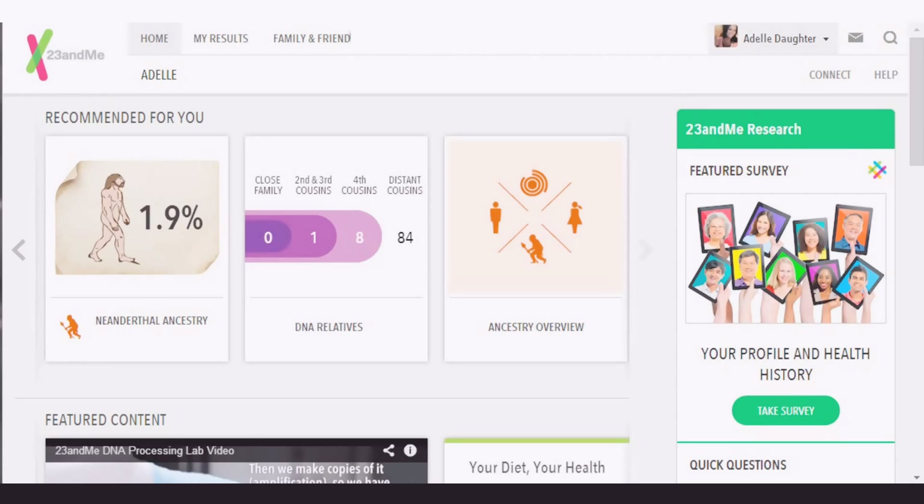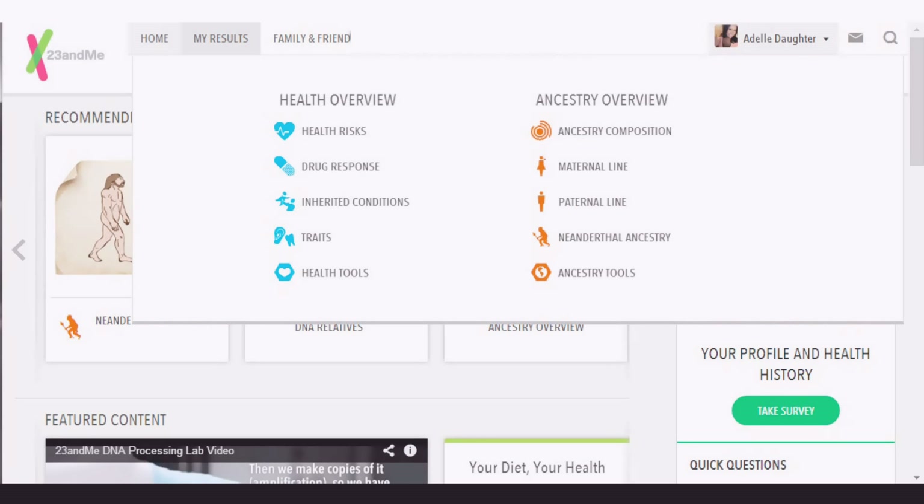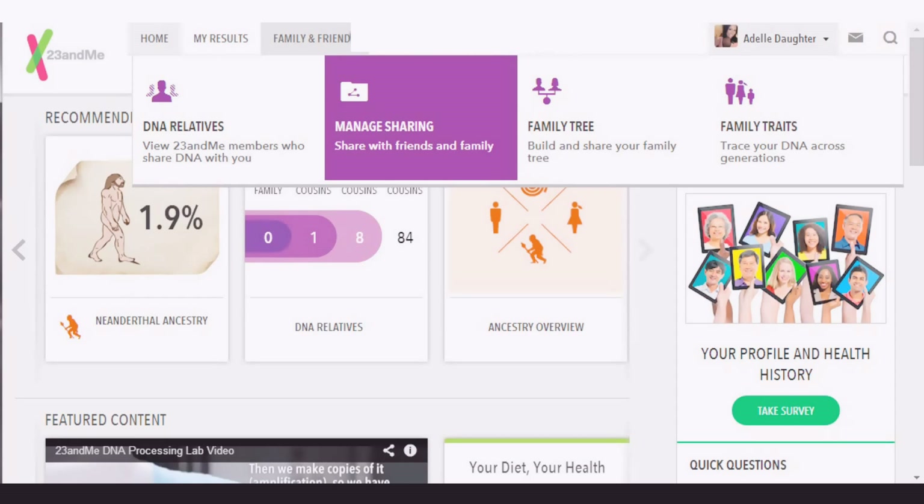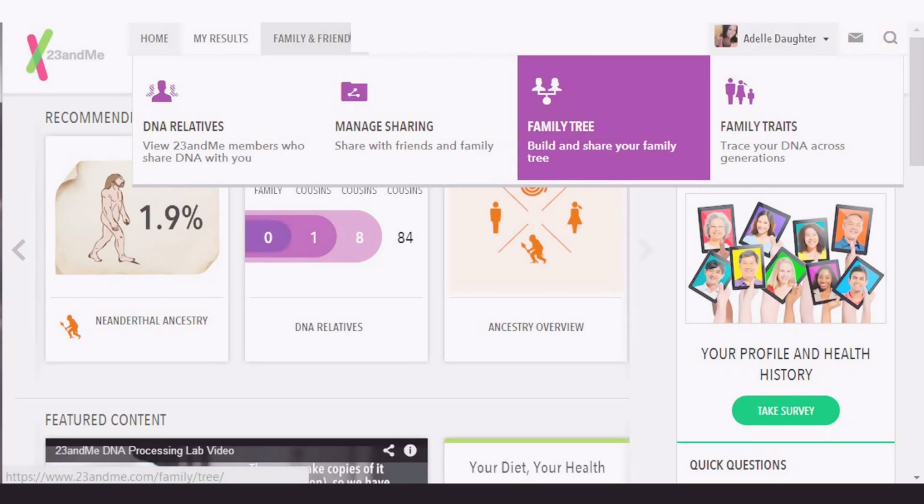Here's the main page you see after you sign in. If you look across the top, we've got the different tabs. Right now we're on the home tab. There's 'My Results,' which is really cool. 'Family and Friends' — so you can find DNA relatives on the website. You can also have your friends and family upload their information, connect each other, and compare genes. And 'Family Tree' — you can build and share a family tree.